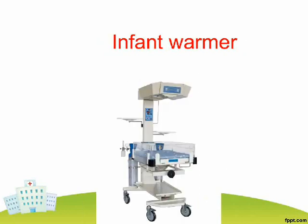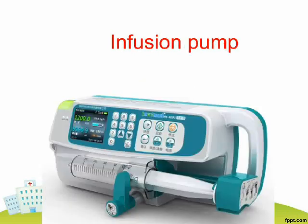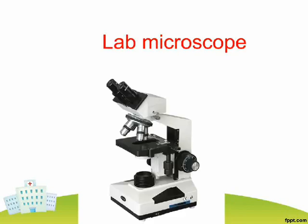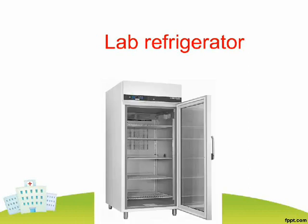Infant Warmer. Infusion Pump. IV Pole. Lab Microscope. Lab Refrigerator.